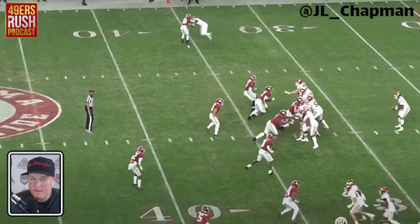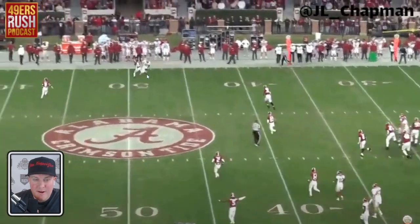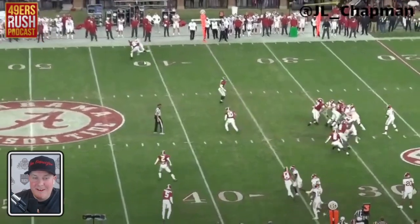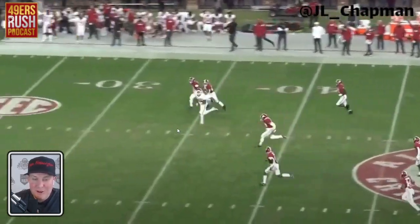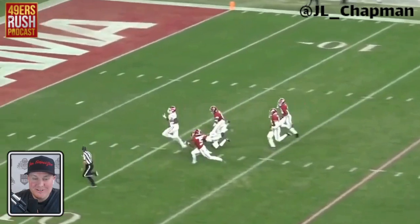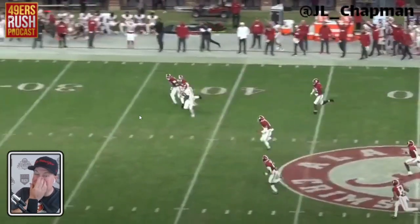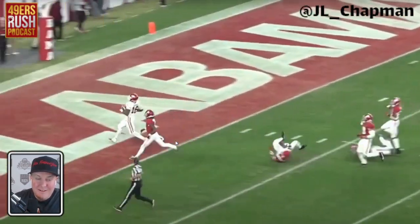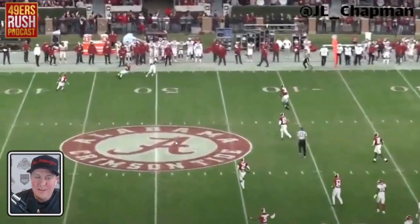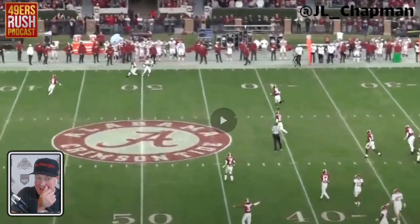He's got one-on-one coverage, does have safety help over the top, but this is just my stud versus your stud. Covered ball in the air — look at that, oh my gosh. It doesn't matter he's covered, I'm just going to throw it and let him go back and get it. And once he gets it, you want to talk about speed? He's outrunning the entire Alabama secondary — it's not even close. That's four-five-five speed. This is DeAndre Hopkins-esque — he's completely covered out of the route and you just throw it up and let this guy go get it.